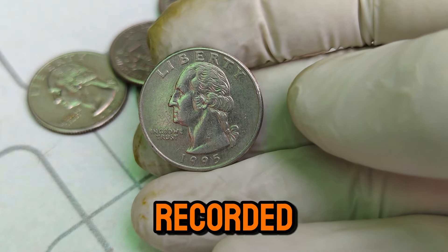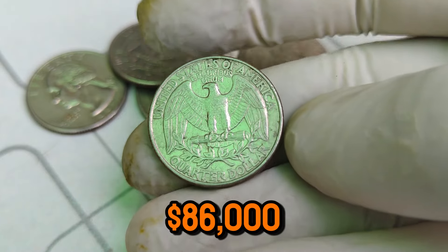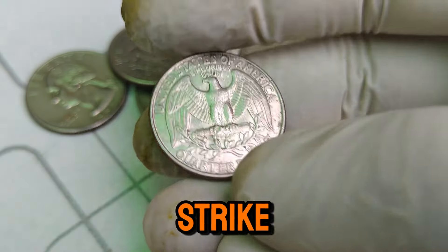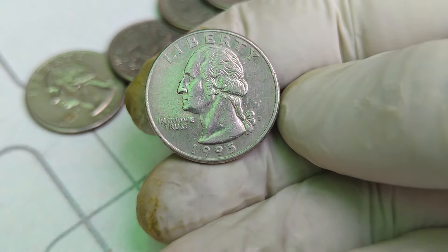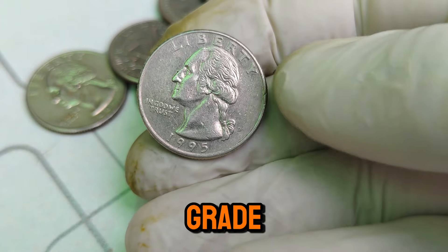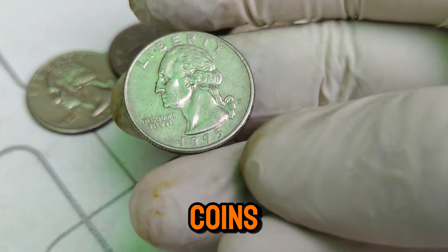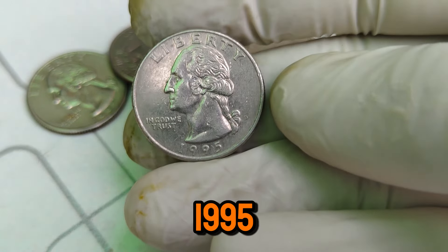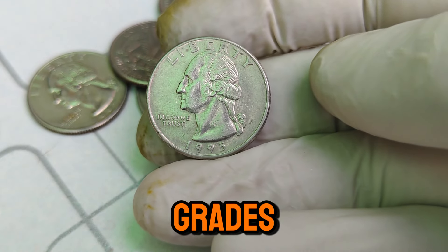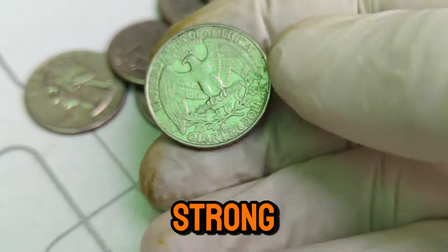The highest recorded sale for a 1995 D Washington quarter was at an astounding $86,000. Features to look for include sharp details, a strong strike, and minimal surface marks. The value of a coin can also be influenced by demand — as more collectors seek out top-grade examples, the market value increases. The 1995 D quarter has become a highly sought-after piece due to its scarcity in high grades, with coin auctions and private sales reporting increasing prices.